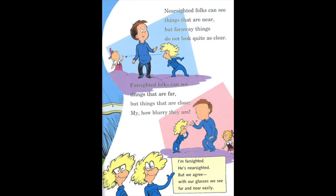Nearsighted folks can see things that are near, but faraway things do not look quite as clear. Farsighted folks can see things that are far, but things that are close — my, how blurry they are. I'm farsighted. He's nearsighted. But we agree: with our glasses, we see far and near easily.